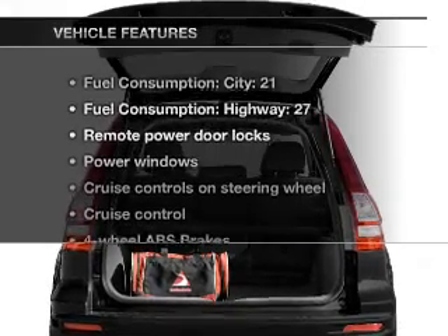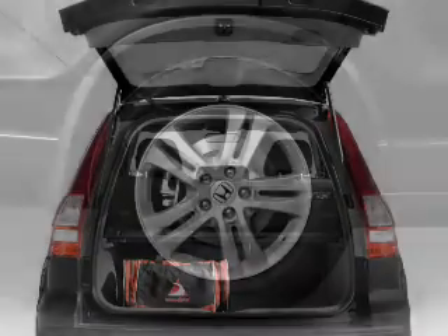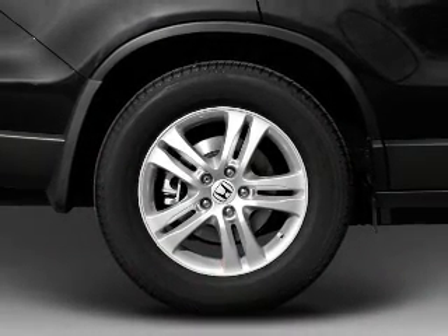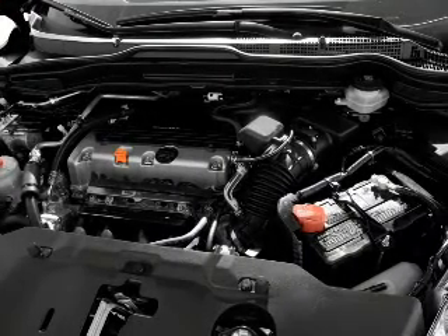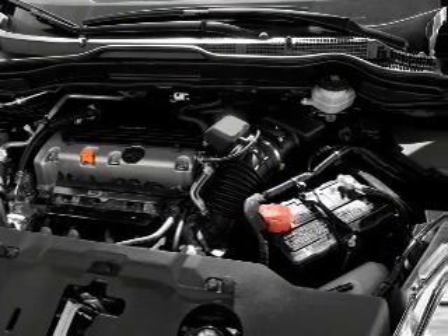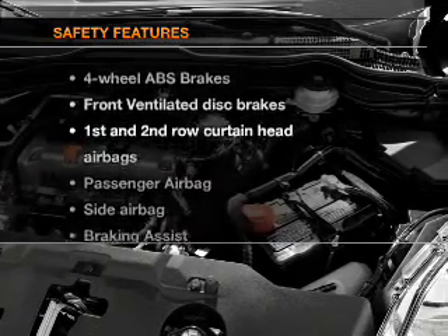Plus, enjoy these notable features that are included in this vehicle: air conditioning, power door locks, power windows, power steering, cruise control, power mirrors, and AM-FM stereo with a CD player. If safety is a high priority,